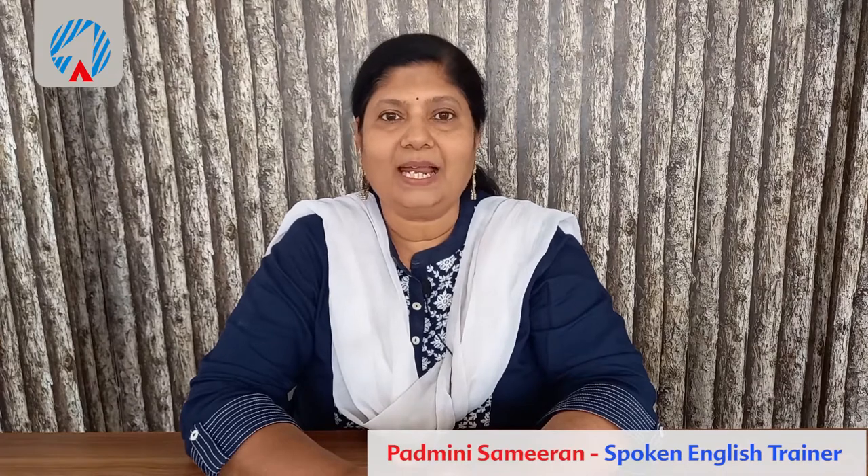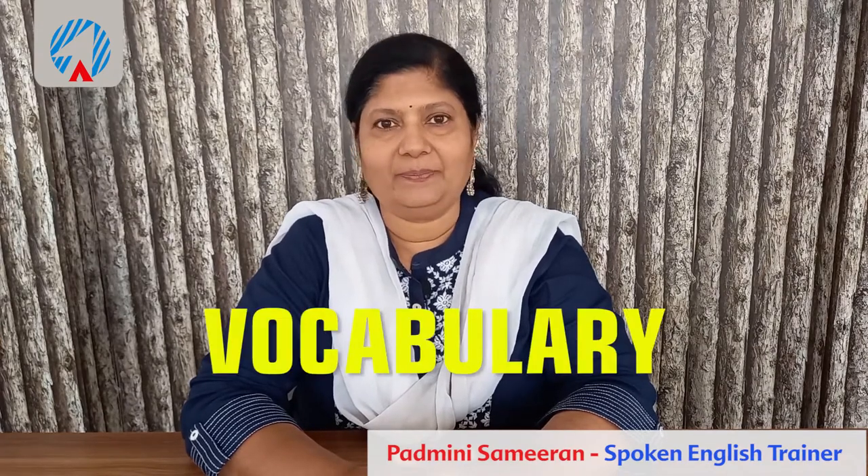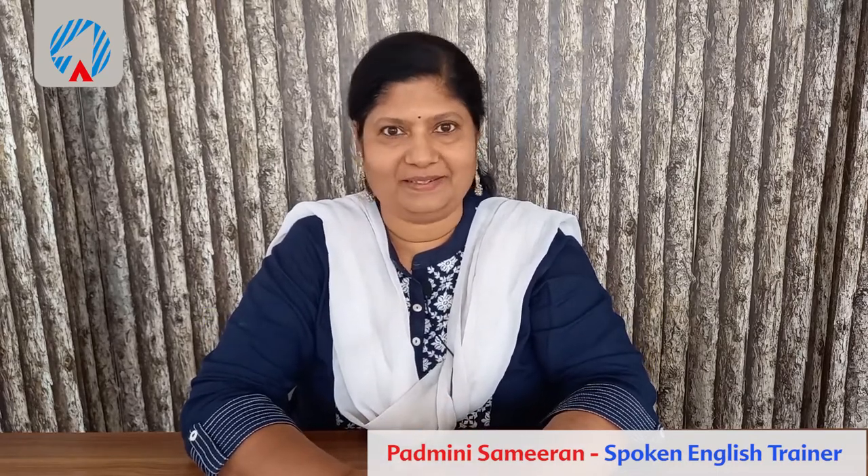Hello and welcome to spoken English video lessons by Arrow Publications. I'm your spoken English trainer Padmini and in today's video lesson you will be learning some vocabulary. The words are related to buildings and houses. Let's get started.